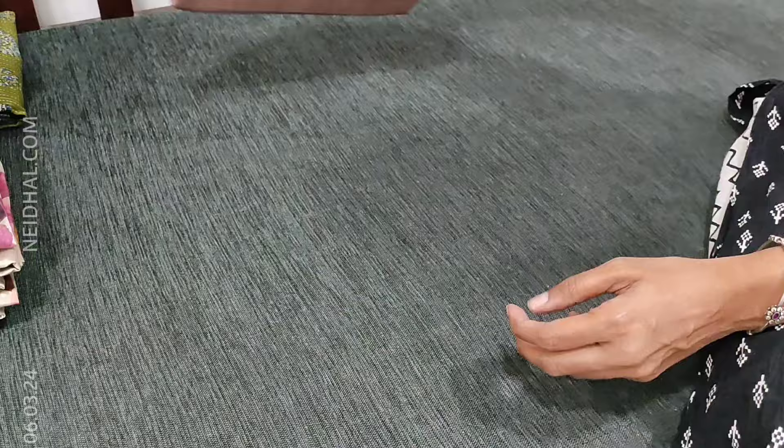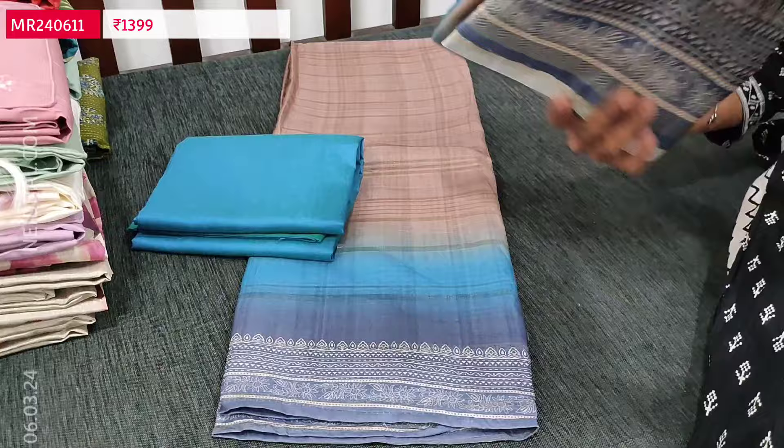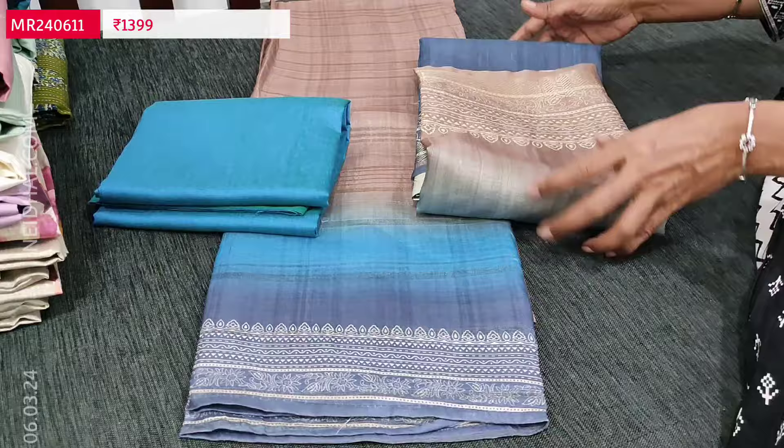The fourth combination is dark beige again with turquoise blue and dark blue diamond border, turquoise blue silk cotton bottom, and a tri-coloured semi geicha dupatta. So totally four different combinations are available.